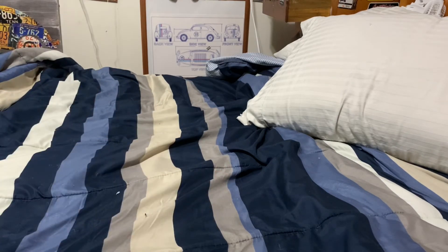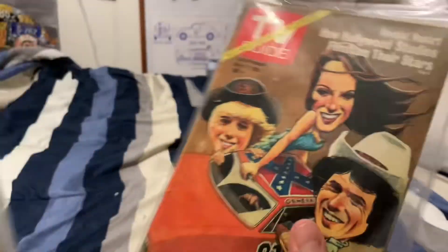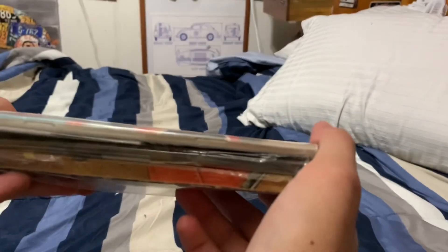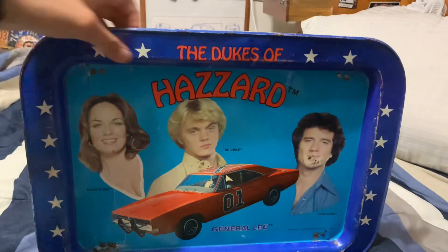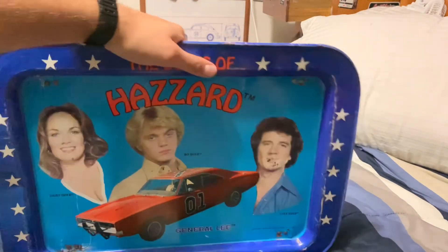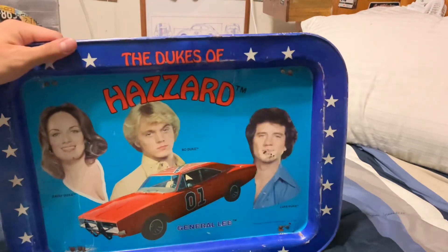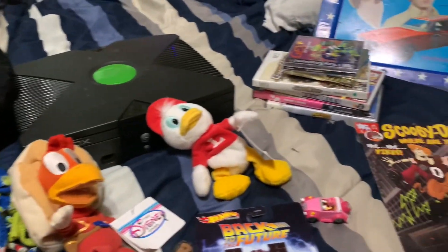My favorite find this trip — one guy had a whole bunch of Dukes of Hazzard TV guides on one of his tables, five bucks each, and they're in insanely good shape. I figured one up. And then there was this Dukes of Hazzard TV tray — a little rough around the edges, was $20 but he got it down to $15. In this condition it's worth about $20 to $30. This is what happens when you let me loose with a full wallet.